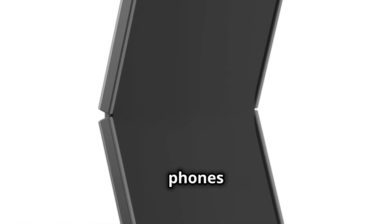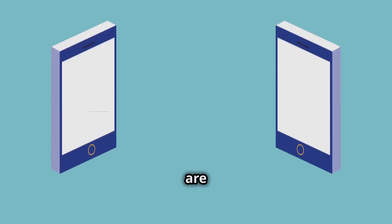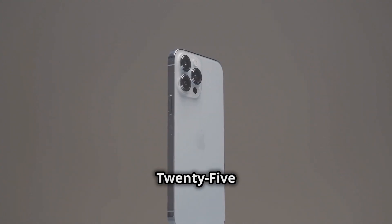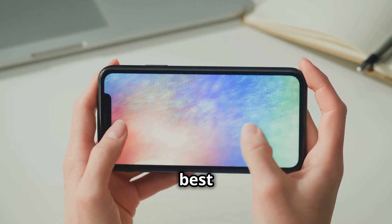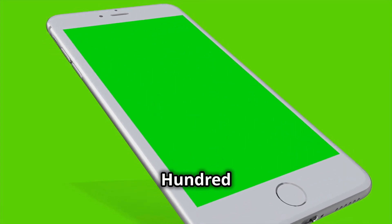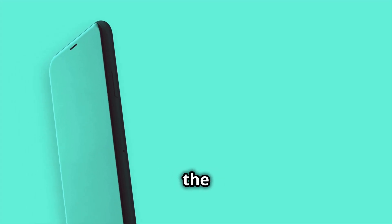Now let's talk about the phones themselves, because this year Samsung's giving us not one but two new Z Flips: the Z Flip 7 and the Z Flip 7 FE. Both phones are rumored to have that iconic clamshell design, but there are some key differences. The Z Flip 7 is the flagship model — it's got the Exynos 2500, the best cameras, and all the bells and whistles. The Z Flip 7 FE, on the other hand, is all about value. It might have a slightly less powerful processor like the Exynos 2400E, but it's still no slouch, and with a lower price tag it's going to be a tempting option for budget-conscious consumers.